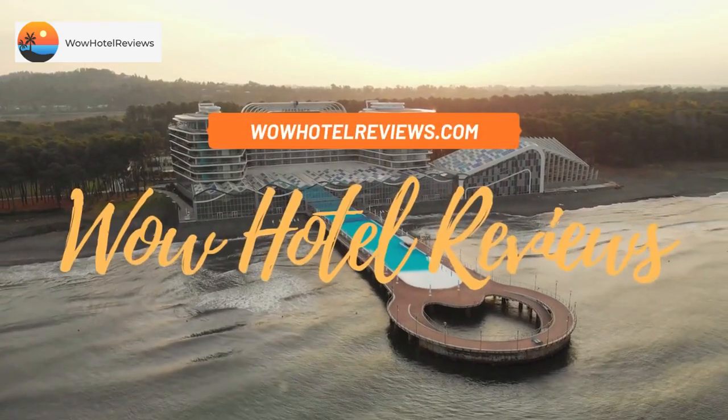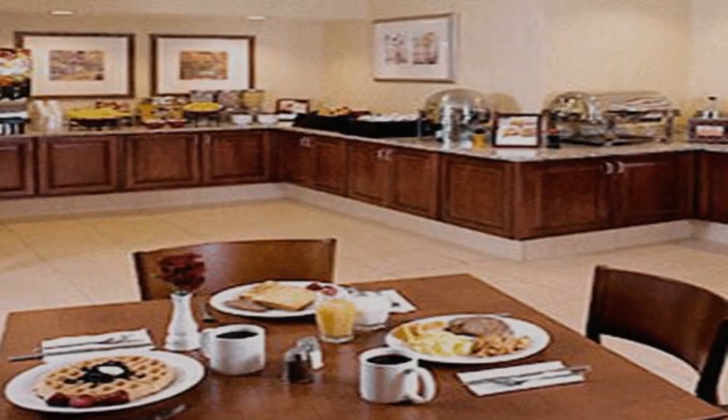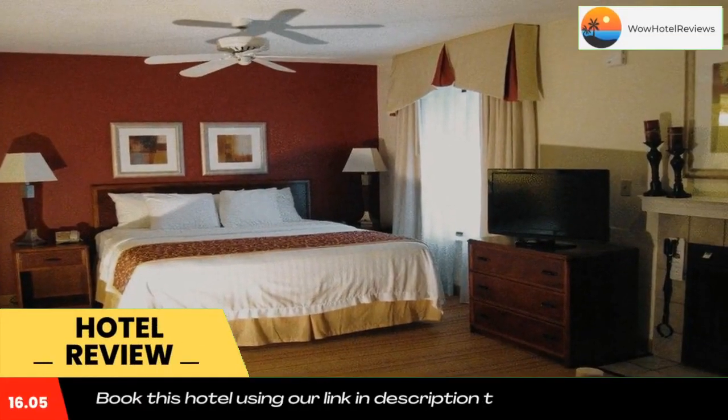Hello guys, welcome to Wow Hotel Reviews. Today I am reviewing Residence Inn Kalamazoo East — it's a three-star hotel. Please use our Booking.com link in the description to book the hotel and get special pricing.